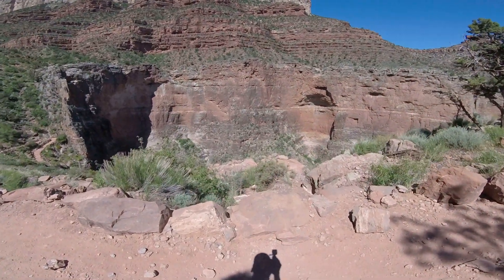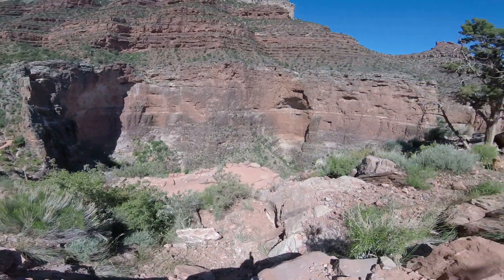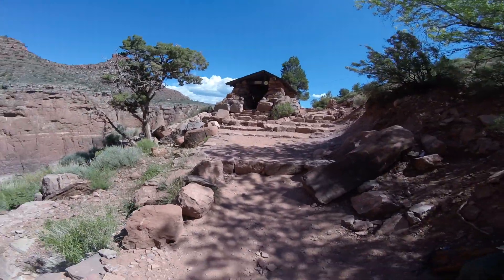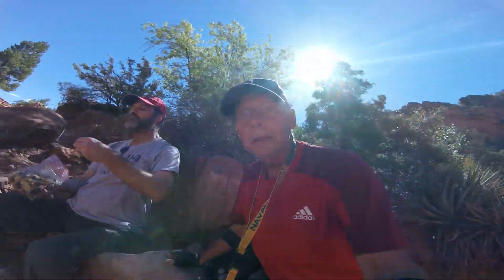So what we got down in here — can you see down in there? I don't know, I can't really see. But anyways, we're just taking a little break here.